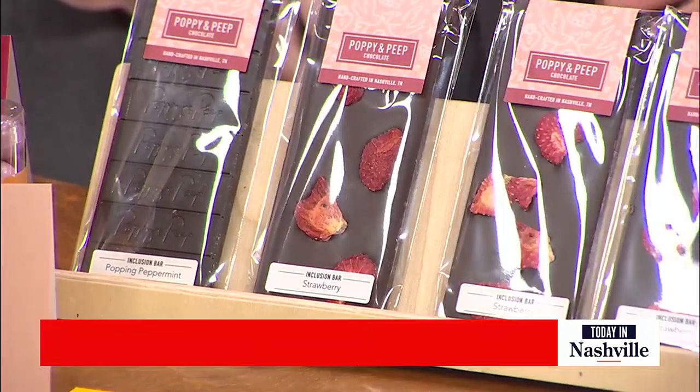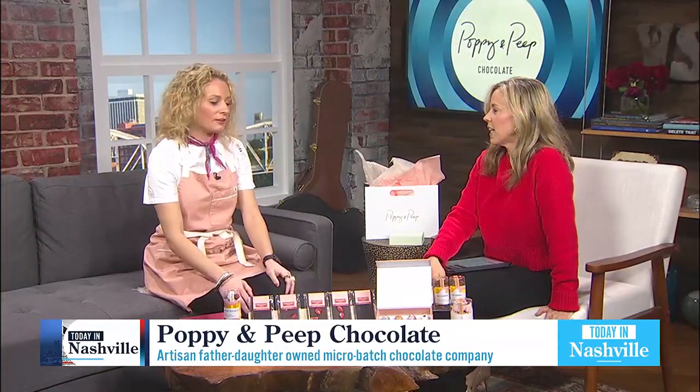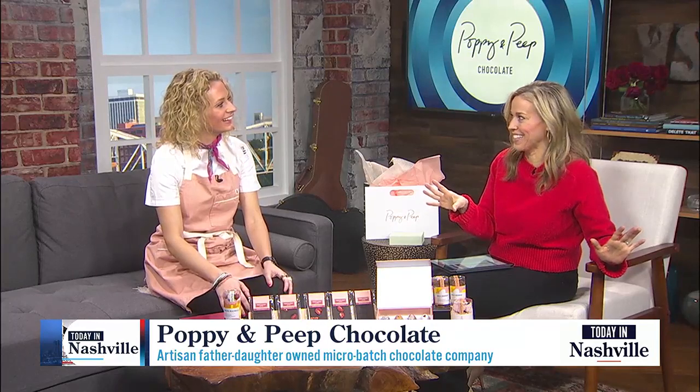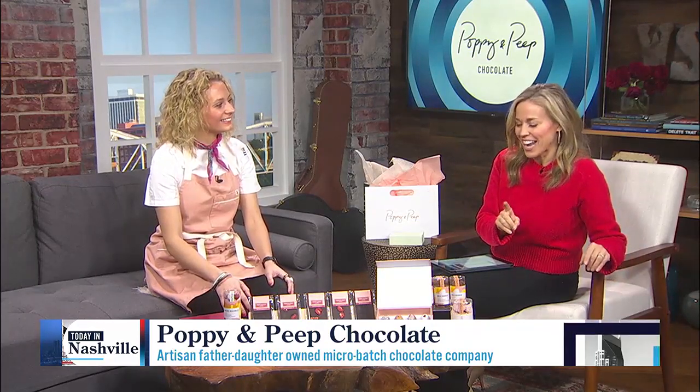Where can people get their hands on your stuff today? We need a quick chocolate fix. We have a small chocolate shop in Woodbine in Nashville and people can order online or in stores. You're right off Nolensville Pike, right? Yep. Chocolate lovers will drive for great chocolate and you can get it there.